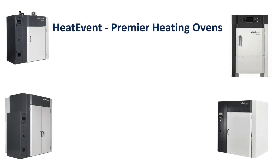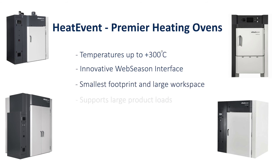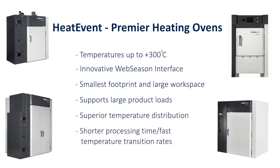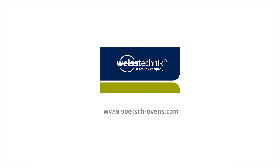Heat event premier heating ovens. Temperatures up to 300 degrees centigrade. Innovative web season interface. Smallest footprint and large workspace. Supports large product loads. Superior temperature distribution. Shorter processing time with fast temperature transition rates. Heat for your products. Competence for your process.